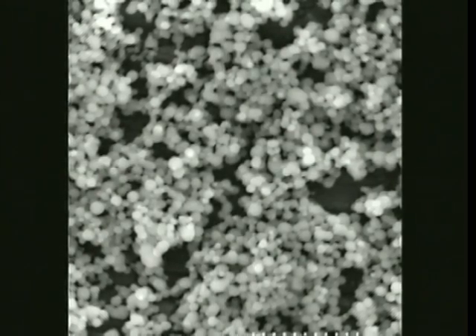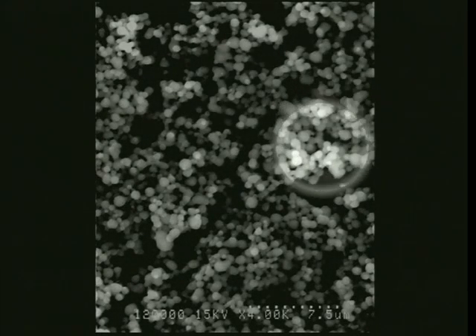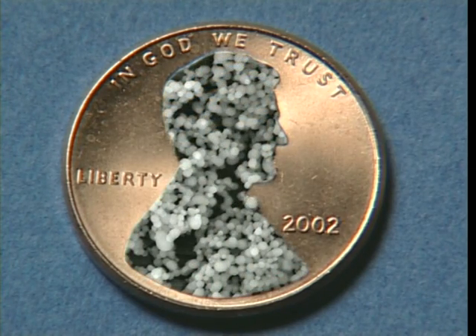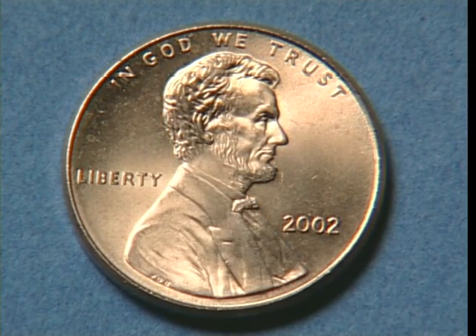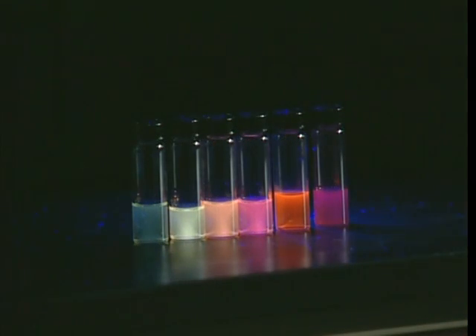Quantum dots are an extra layer of material within the solar cell structure that absorbs sunlight. First discovered in the early 1980s, quantum dots are basically a blob or group of atoms, and they are extremely small. In this image, a group of quantum dots are magnified to 4,000 times their original size. Without magnification, the dots measure 250 nanometers across — approximately 20,000 of these dots could fit on Lincoln's face on the front of a penny. Different sized dots absorb different types of light: smaller dots absorb more blue light, while larger dots absorb more red light.